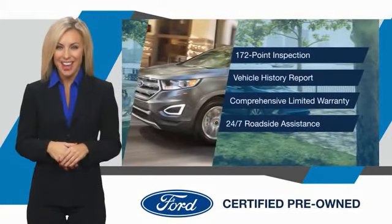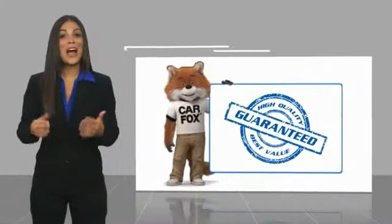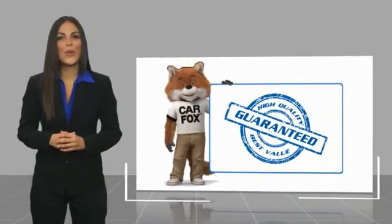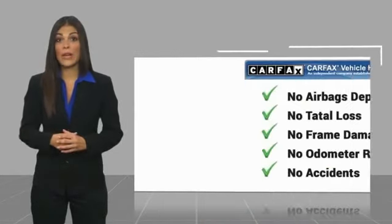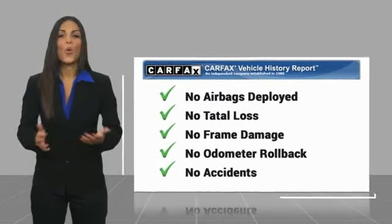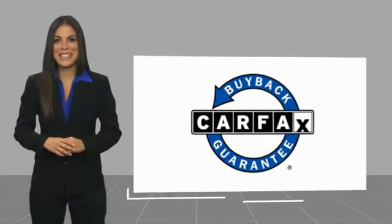Relax. It's covered. See your dealer for details. Here's another high-quality vehicle with the Carfax Vehicle History Report. Be sure to find a complimentary copy of this report online or contact the dealership. This vehicle qualifies for the Carfax buyback guarantee.